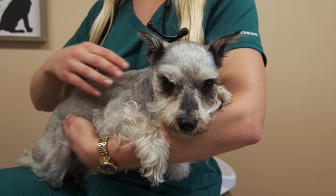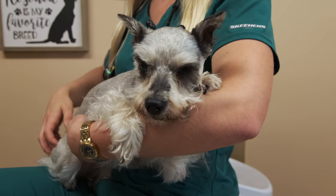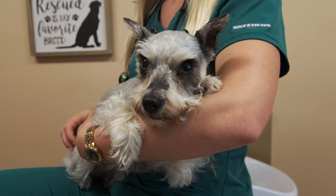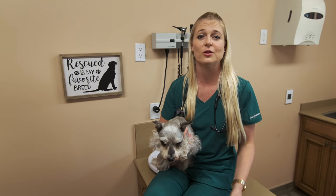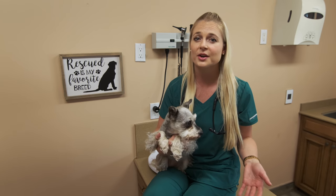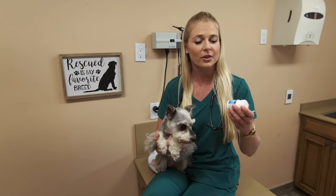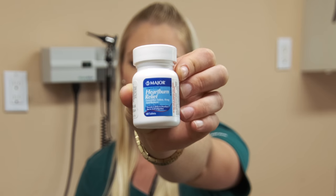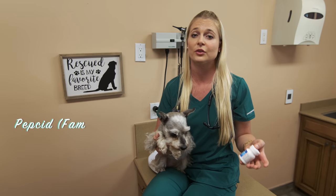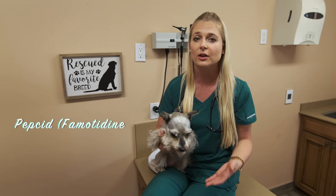Without going to the vet, I'm going to give you one medication that you could buy at a Walgreens or a CVS in your town. What is this medication you can buy over the counter, not from your veterinarian? It's called Pepcid — or there's another form that says heartburn relief. It's the exact same ingredient; the scientific name is famotidine. This is an antacid used to help settle your dog's stomach and stop the vomiting at home.